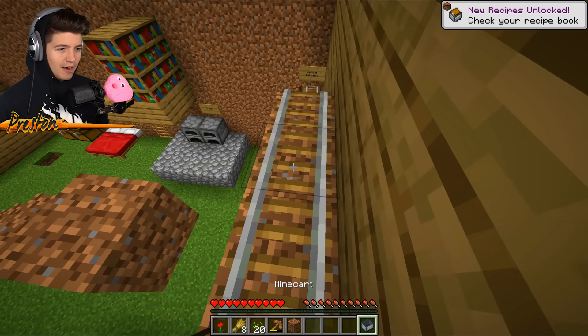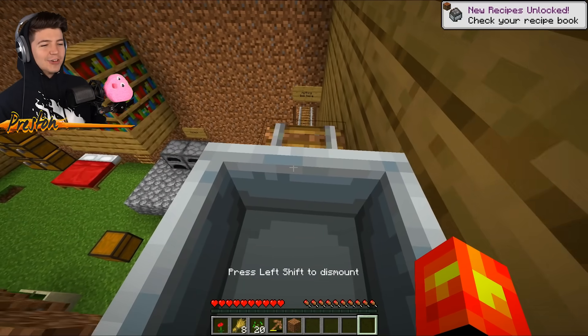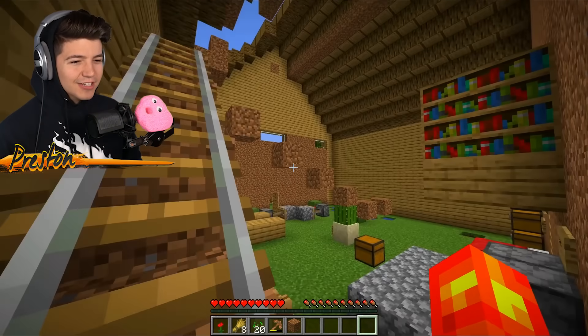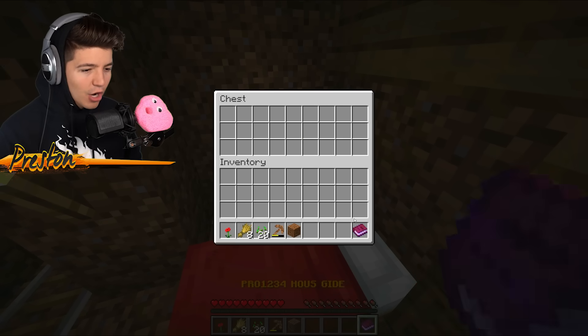We've got a mine carved here. Nothing back here — likely story. Are we going to die? I hope he built this out correctly. Was that it? We could have just walked over here — we didn't even need to take the mine cart. House guide book.